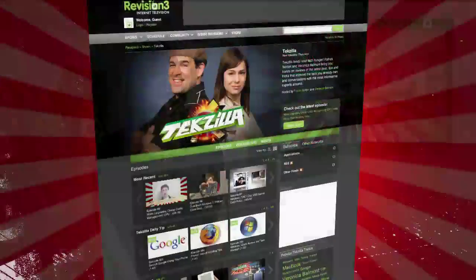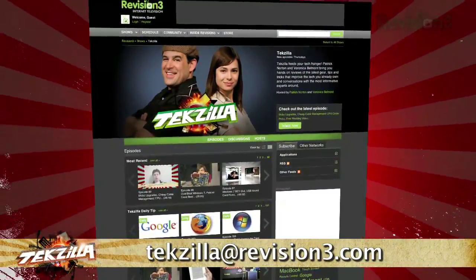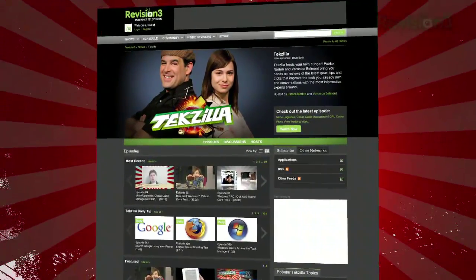Now, if you have a tip or trick to share with the TZ audience, email us at texila@revision3.com. And don't forget texila.com — it's the place to find more tips, tricks, product reviews, and how-to's.